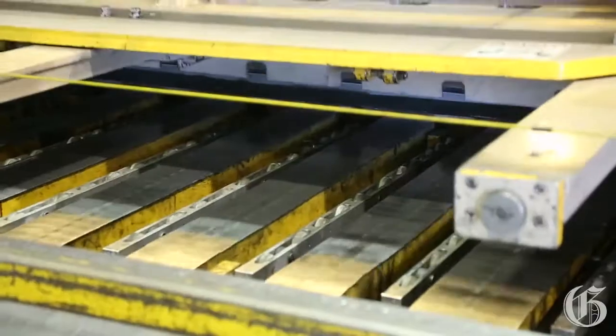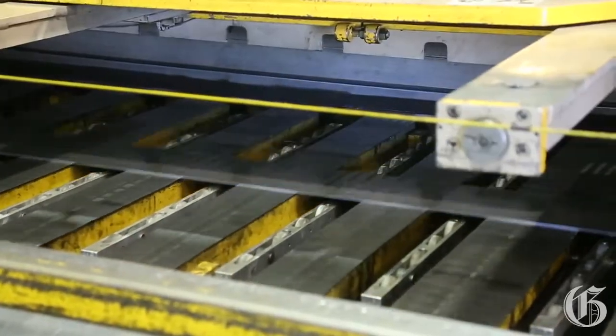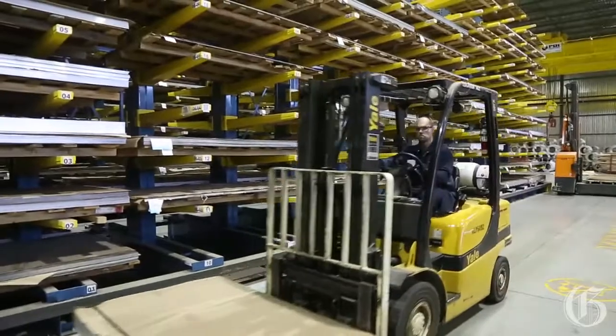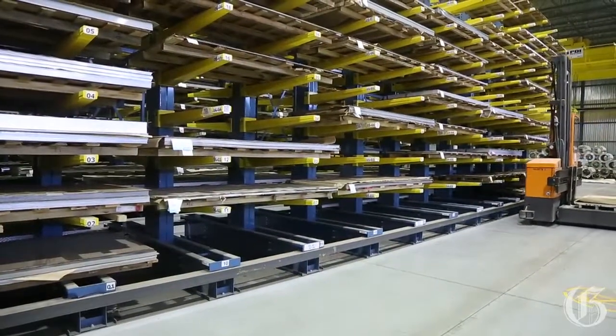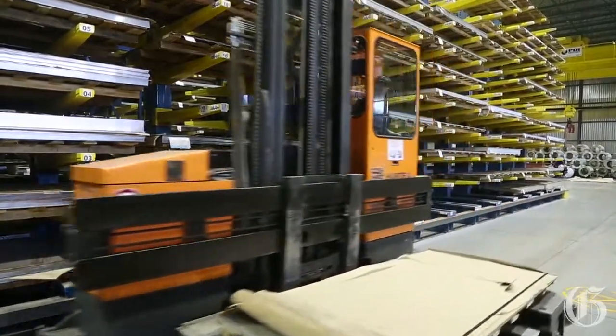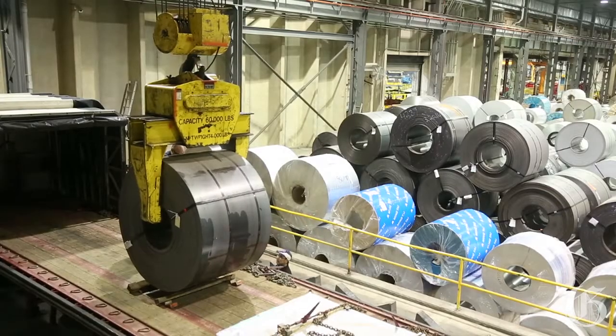The growth of our aluminum and stainless steel product lines in the last few years have required that we install a state-of-the-art racking system with side loaders in order to better handle these products. Handling of aluminum and stainless is a serious issue at Alliance Steel. We try to minimize the handling of the material so we avoid scratches, dents and other defects that can affect the saleability of the material.